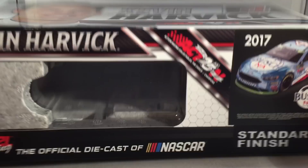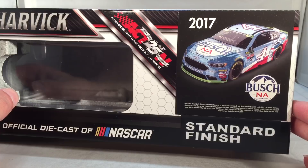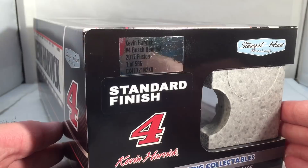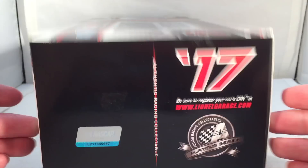Got your generic 2017 Harvick box — picture of Kevin Harvick, number four, Stewart-Haas Racing. Got a render of the car right there, 2017 Bush NA, standard finish. They made a total of only 565 of these things. That is very low for a Kevin Harvick car, especially a Platinum Series release. Got Stewart-Haas Racing, number four, all that good stuff all around. Does say Platinum on that side.